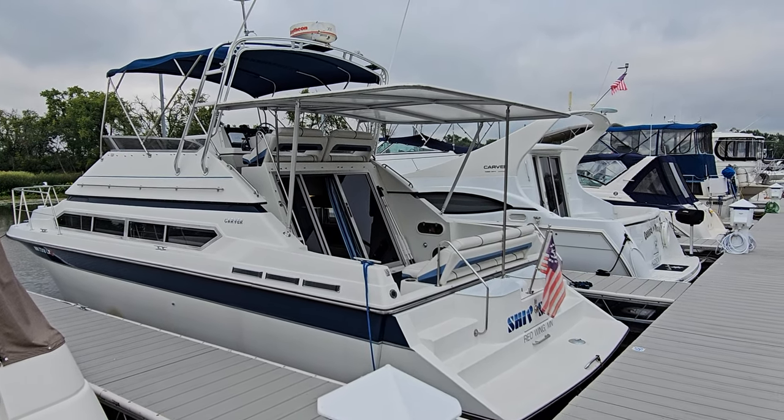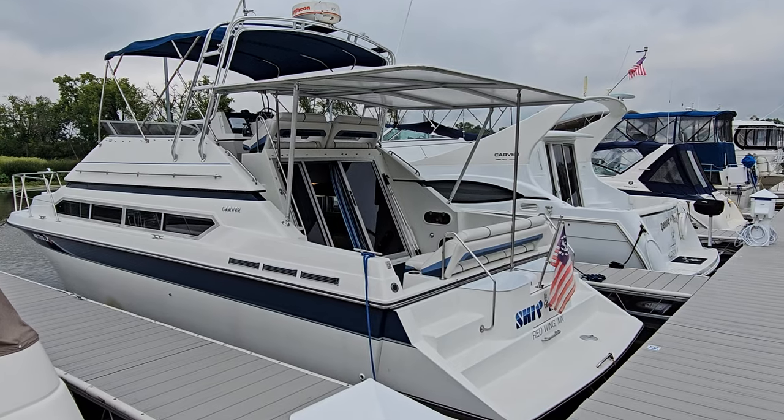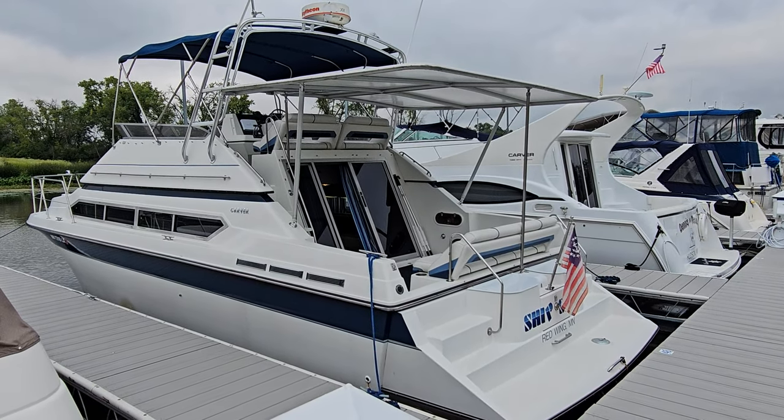Hi, Zach at River Valley Marine in Red Wing, Minnesota. Beautiful day to look at a beautiful boat.